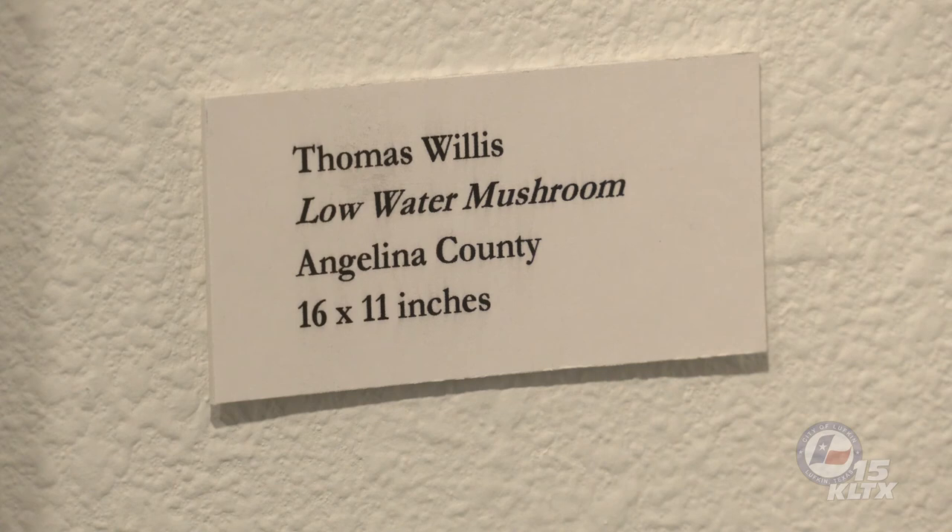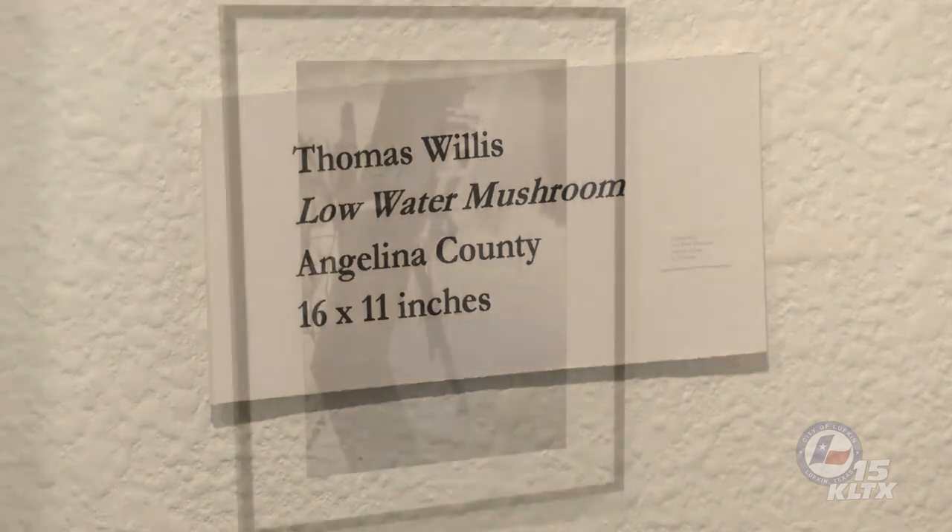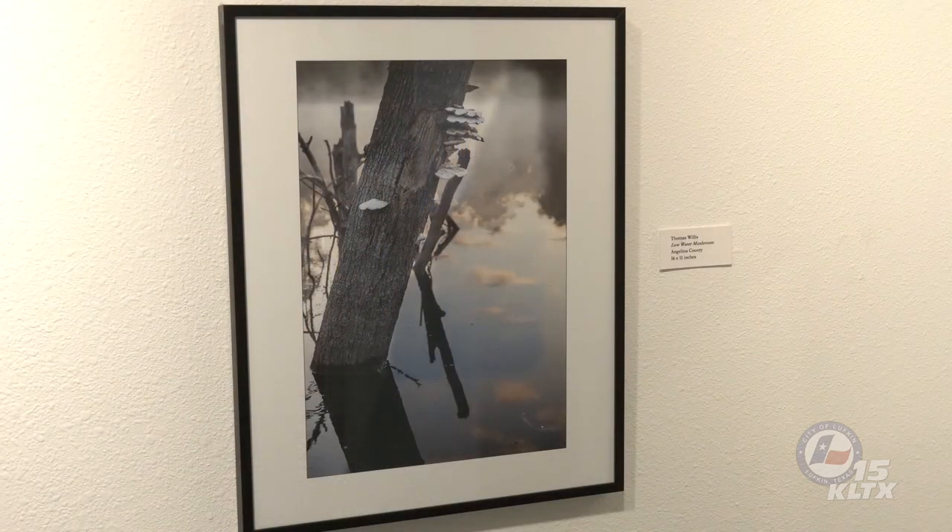We will use the last two images in the collection to draw our discussion to a close. Thomas Willis' beautiful photograph, Low Water Mushroom, is an excellent reminder that fungi are everywhere. Look for them while walking in the forest or relaxing by the lake. Their diversity in form, color, texture, and habitat can be captivating.